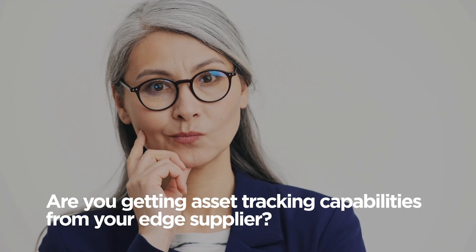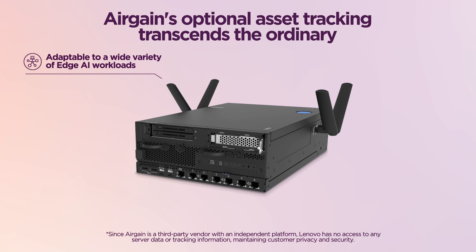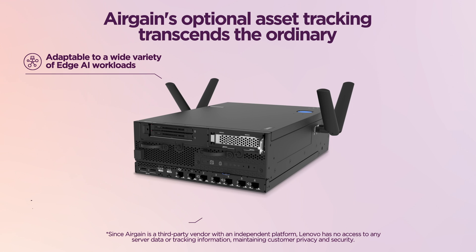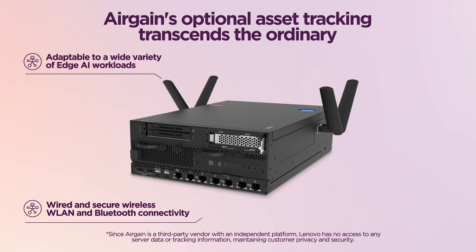Are you getting asset tracking capabilities from your edge supplier? The Lenovo ThinkEdge SE360 V2 edge server offers an optional solution for robust asset tracking through a partnership with specialized tracking and management company AirGain.